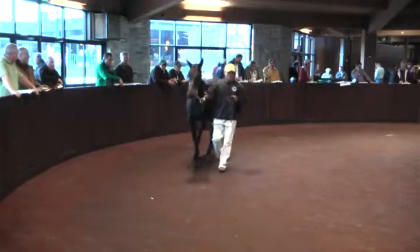My name is Jennifer Oliver and I'm an equine massage therapist. Kinesiology is the study of muscles and how they move.